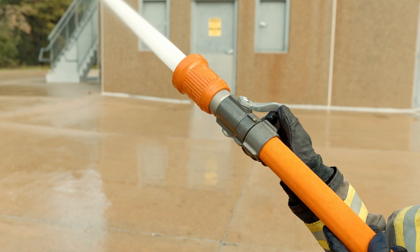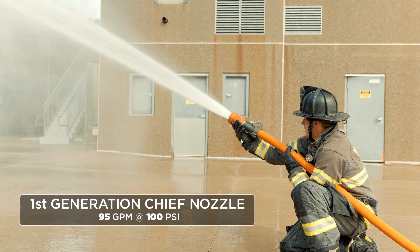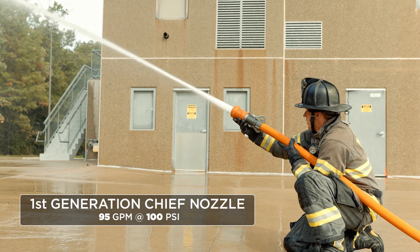Elkhart came up with a design — about 150 GPM at 50 PSI — using a stem in the middle of the nozzle. It gave them the convenience of the lever shutoff, the fog patterns they wanted, and also a very effective straight stream.